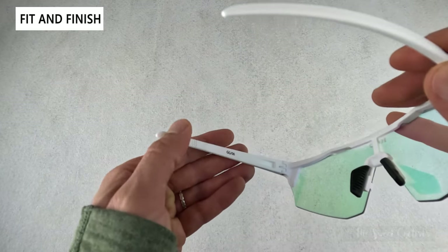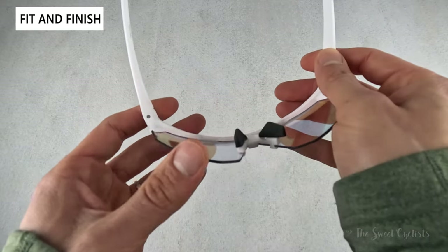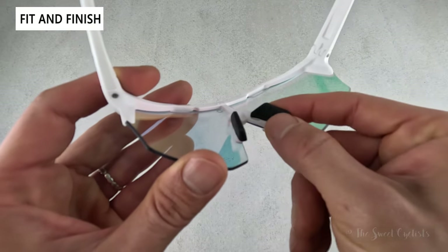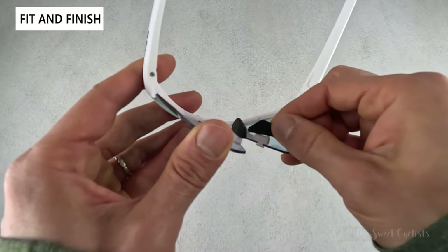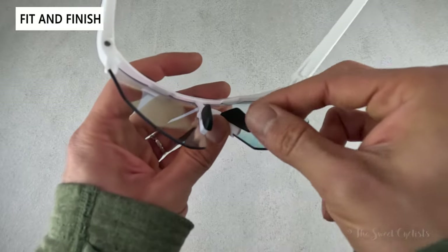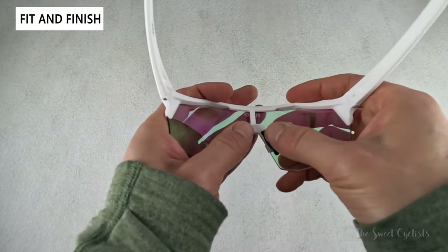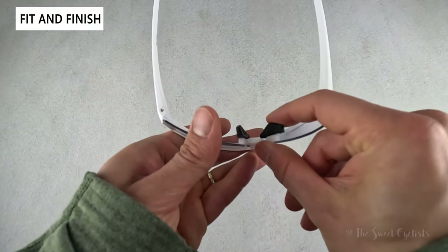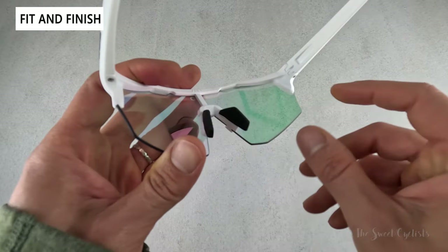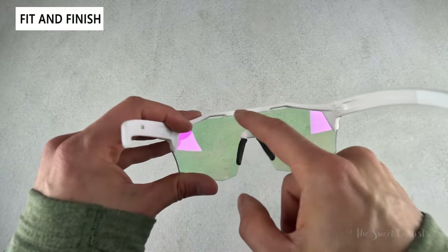From the inside you can again see how lightweight and flexible the frame is. The nose pads have a simple design — just a small rubber pad over the hook — and they're very malleable, though not truly movable; the rubber itself flexes. You can also see the nose bridge and the vents along the top of the lens.